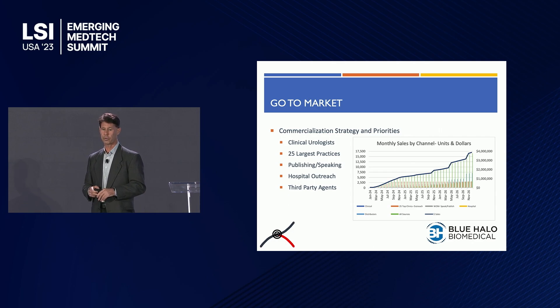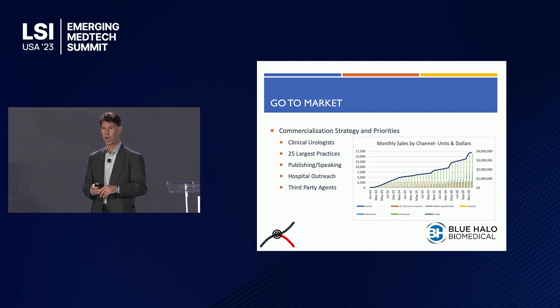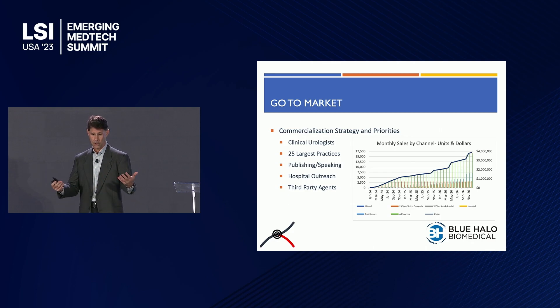We have a number of well-thought-out commercialization strategies, starting with our clinical urologists. As part of our founding group, we have two board-certified clinical urologists who have personally volunteered to detail the largest 25 to 35 practices in the U.S. Additionally, non-affiliated urologists are interested in publishing and speaking on our behalf after clinical results come out. A former president of a hospital group has become an investor and will be our hospital chain evangelist. We're also working with third-party distributors. Core to us is the urologist — our end customer. They haven't traditionally been treated well by the medical device community, so we offer five-star concierge-level service. Each urologist is literally worth a million dollars to us in present value of cash flows or in terms of exit.